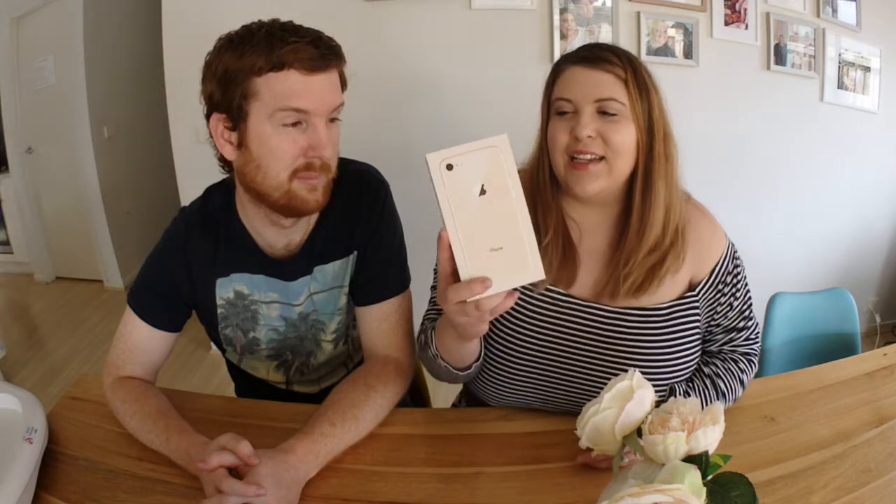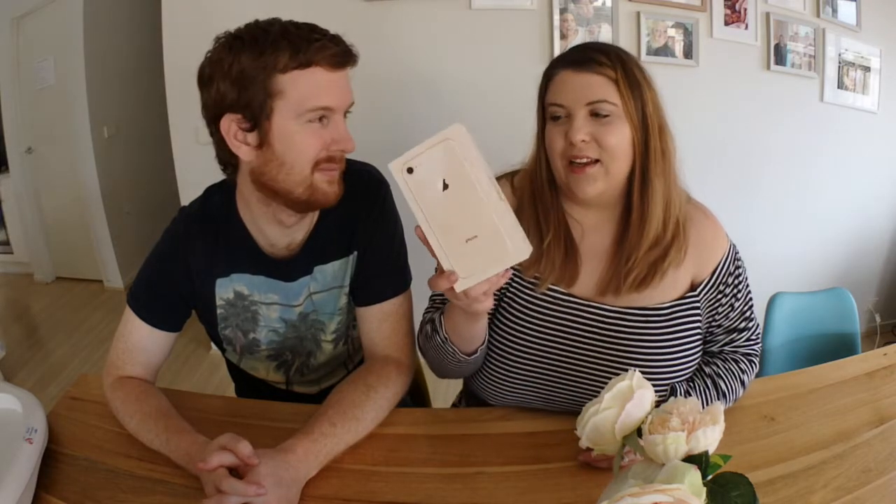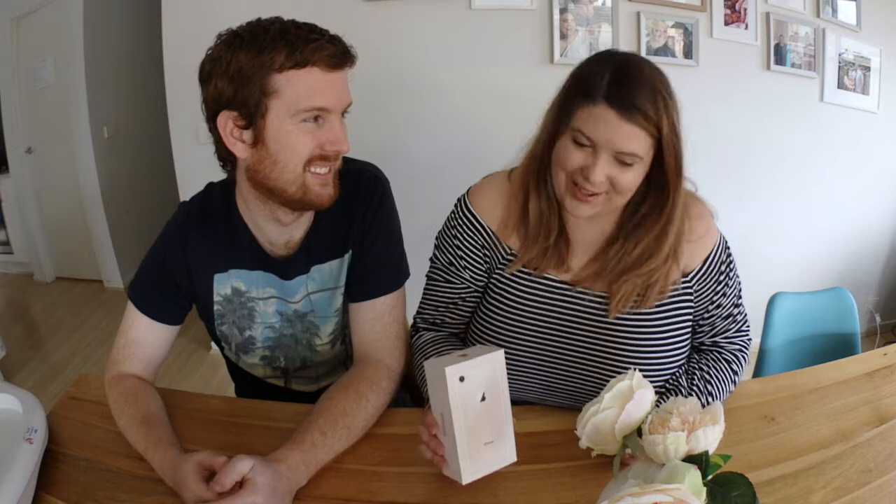I've been running off a secondhand 5c, so I was desperately waiting for the 8. I would have loved the 10 but wasn't going to wait that much longer or pay that much extra. So I ordered the iPhone 8 in gold, 64 gig, and it came yesterday — day one of release. I pre-ordered about a week ago and got it first day, so excited!